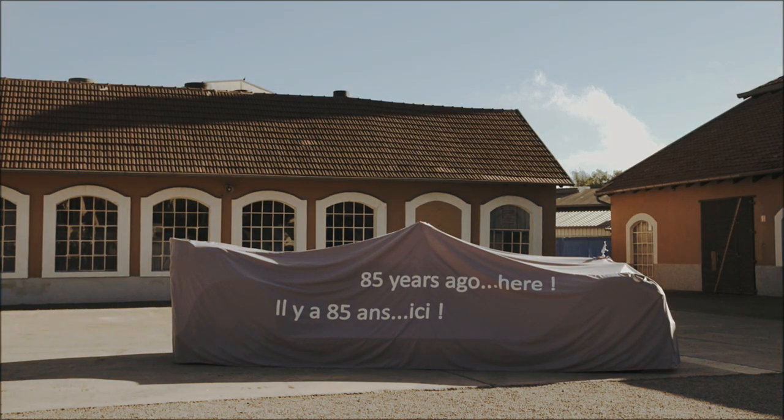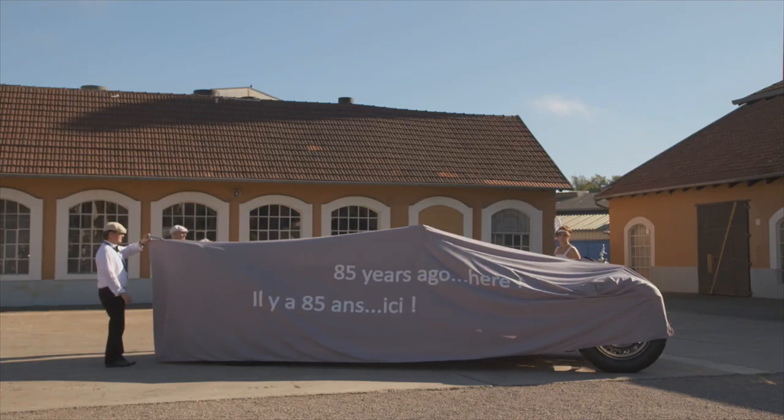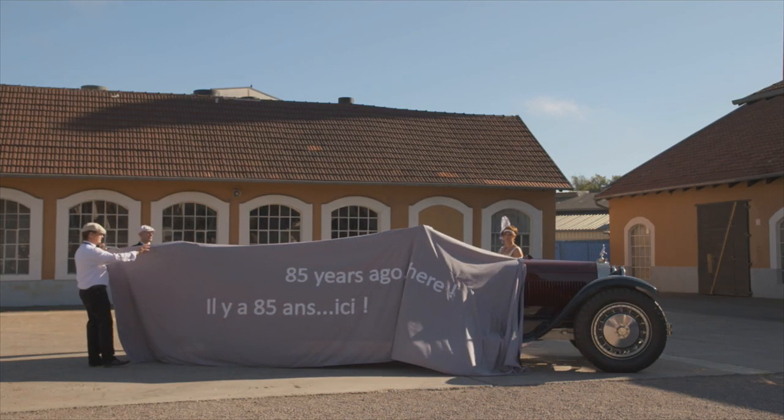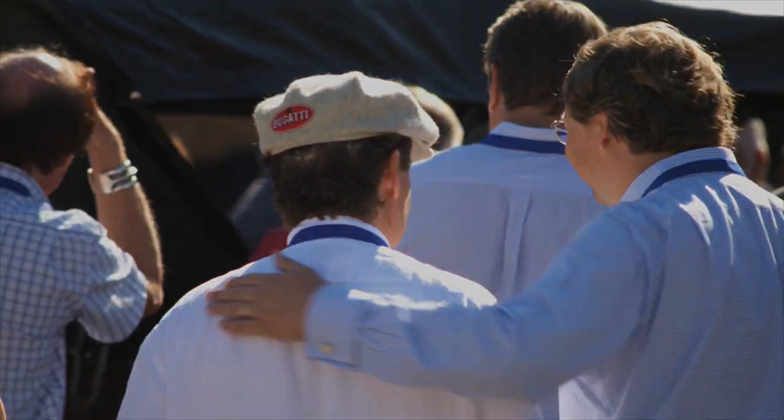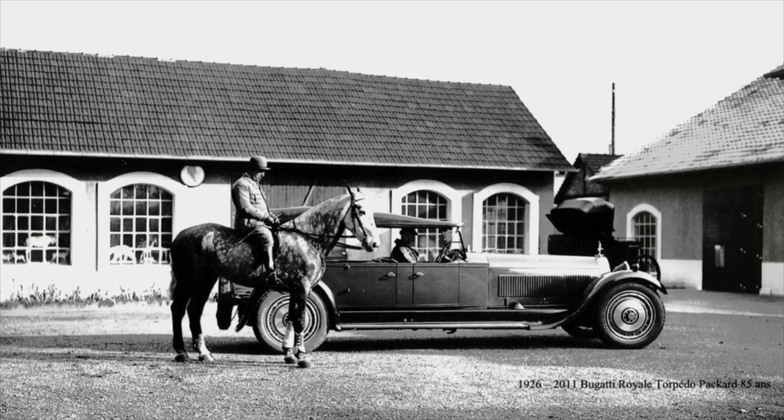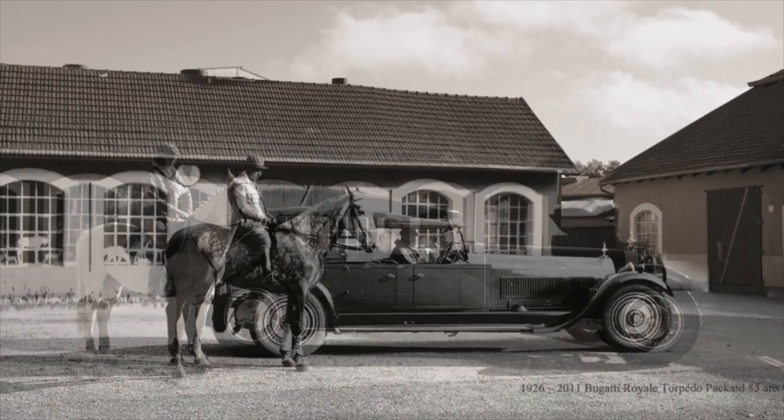It's a very emotional thing. We recreated 85 years later the same scene that Bugatti showed at that time in 1926 — the official picture of the first presentation of that car.